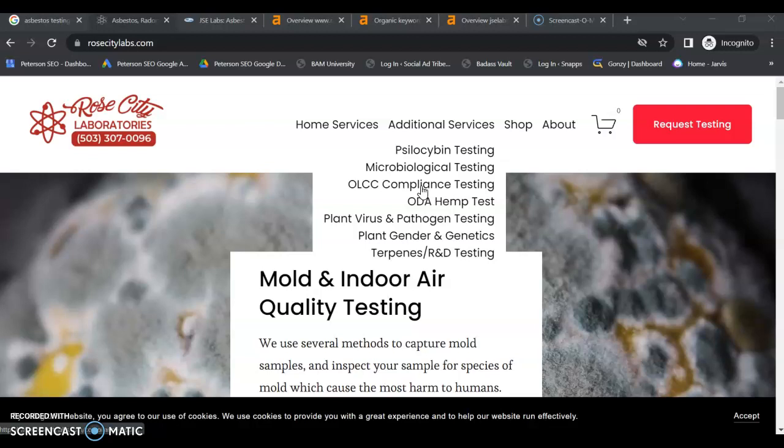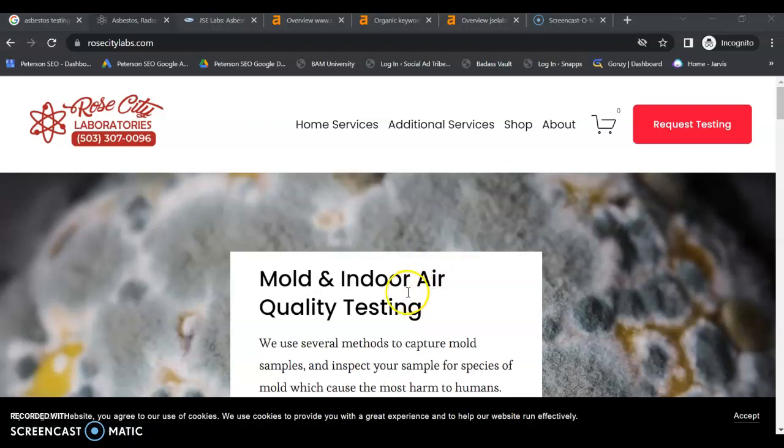You want those separate pages so that you can have enough content built around those services so that you can use the appropriate keywords and be found for your services. Now I'm not sure if you are specifically just a local lab or if people from around the U.S. or agencies send you their labs for processing — it kind of depends on what you do. So if you're a local lab and your focus is local, then your keywords need to be local.